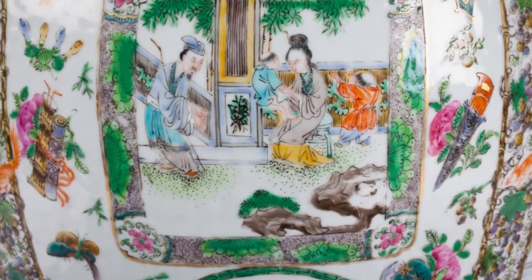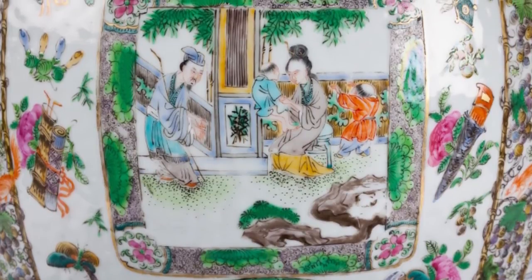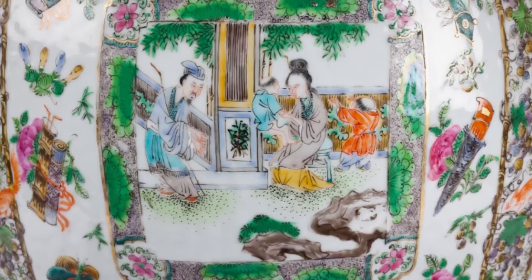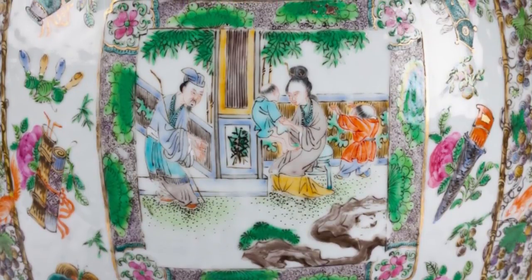Commonly used French terms for familles, or palettes of colour enamel used on Chinese porcelain, are famille jaune, noir, rose, and vert. Famille vert, adopted in the Kangxi period, uses green and iron red with other overglazed colours.